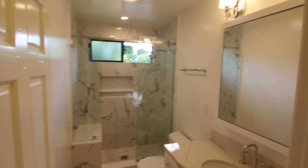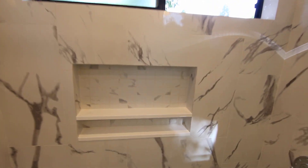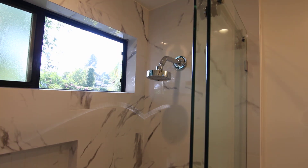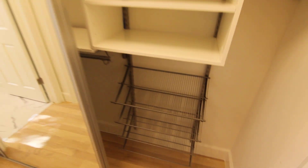This video is for a beautifully updated one-bed, one-bath apartment located in Los Angeles, California. It's in a fantastic neighborhood perched above Hollywood in the Hollywood Hills, in the upscale Beechwood Canyon neighborhood.